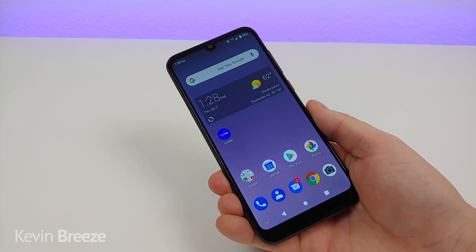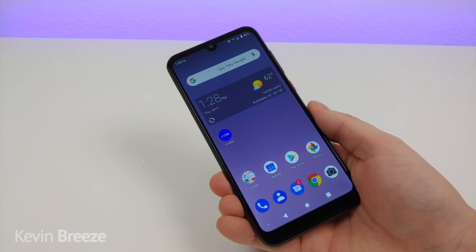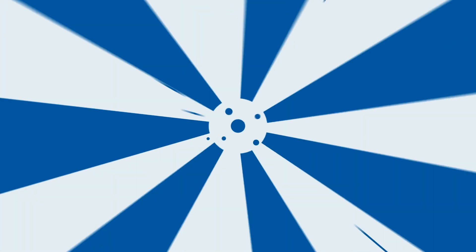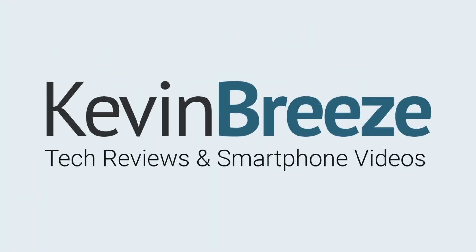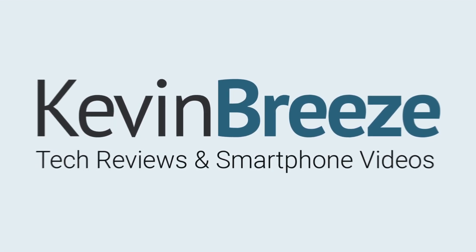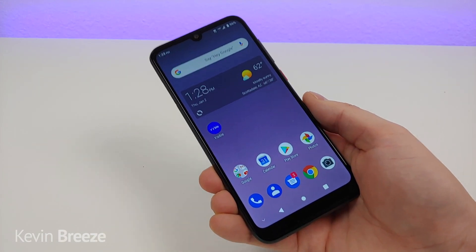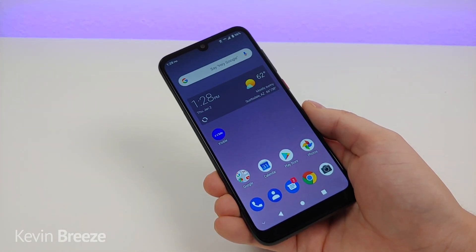Is the ZTE Blade A7 Prime worth buying in 2020? Well, in this video we're going to find out. Hi everyone, this is Kevin here, and this is the ZTE Blade A7 Prime.